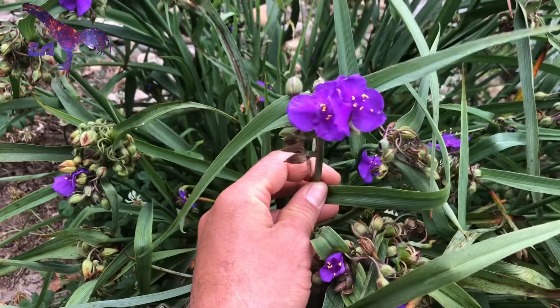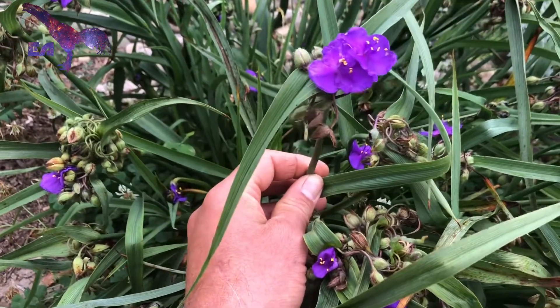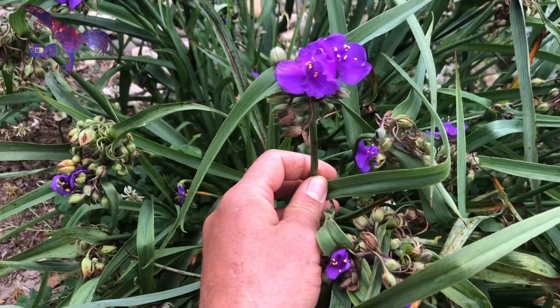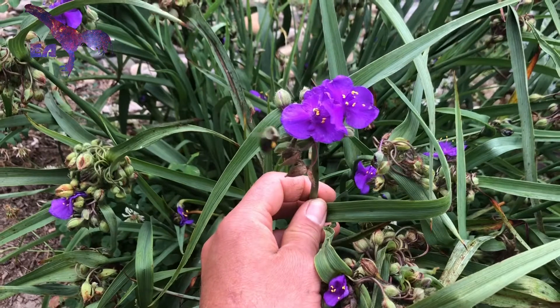So if you're an aspiring plant breeder and you think that you have to do manual pollinations with tweezers and complicated emasculations, this is not necessary for all things.